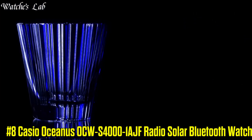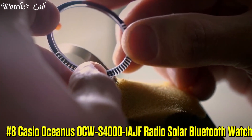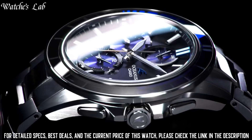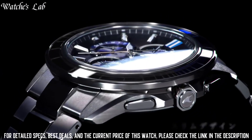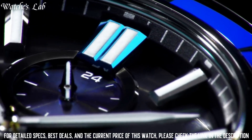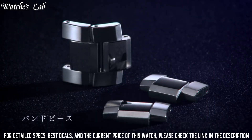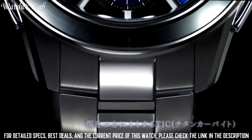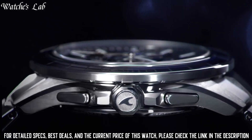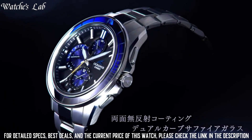Number 8. Casio Oceanus OCW-S4000-1AJF Radio Solar Bluetooth Watch. Case Diameter 43.3mm, Case Thickness 11.7mm, Band Color Silver, Dial Color Black, Item Weight 3.1oz, Movement Quartz, Bezel Color Silver, Department Men, Strap Bracelet, Case Color Silver, Watch Shape Round.